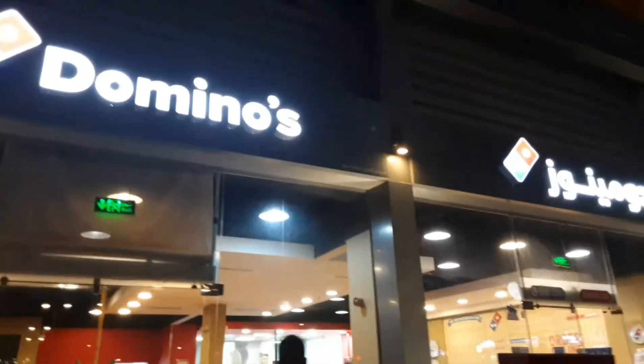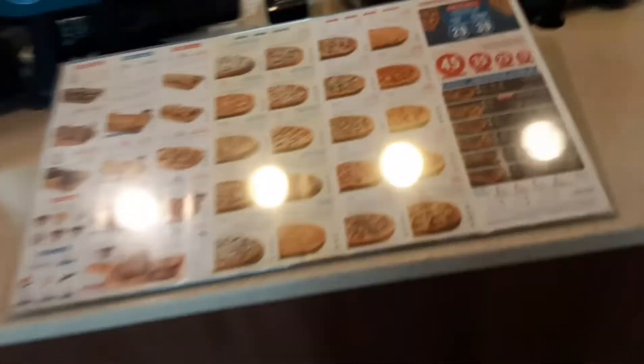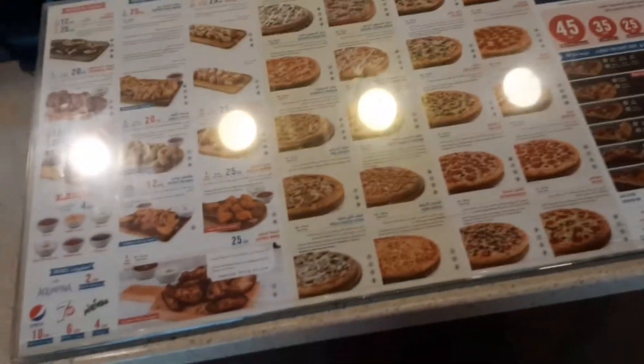Welcome back to a new video. Today we're going to be doing a video on Domino's pizza, as you can see here. We're going to be entering — hey guys, now we're going to be ordering a pizza.